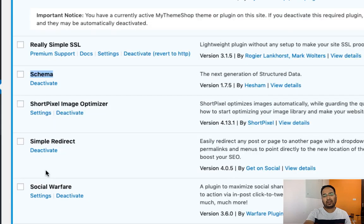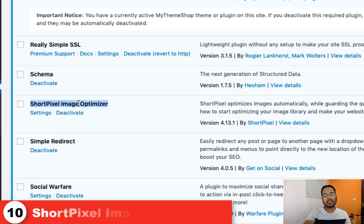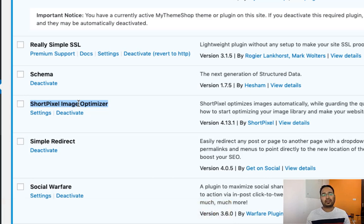The next is for Schema. For implementing different kinds of schemas we have this Schema plugin. The next is ShortPixel Image Optimizer — this is a plugin we are using for optimizing all of the image sizes on our blog. I would say this is a great plugin if you are working hard to improve your blog speed, so you should give a try to ShortPixel Image Optimizer.